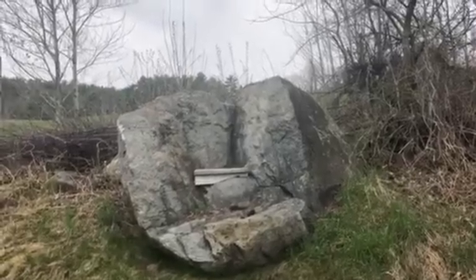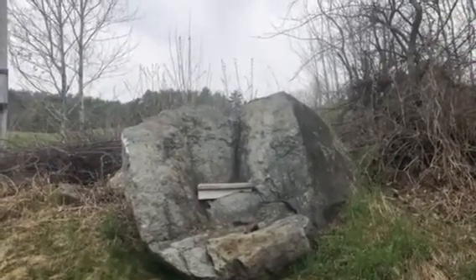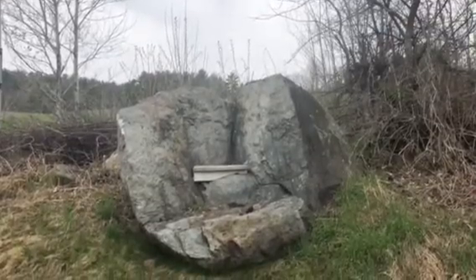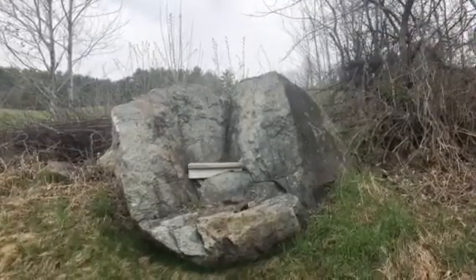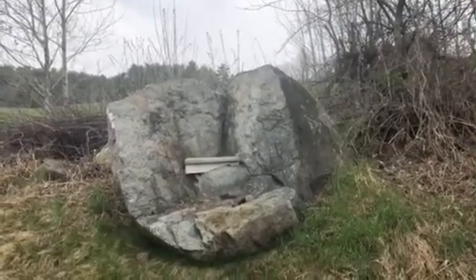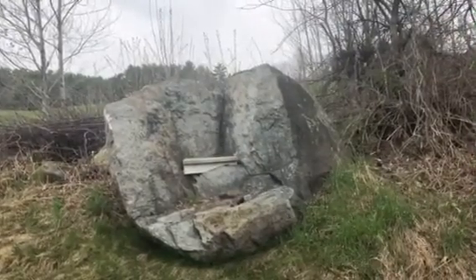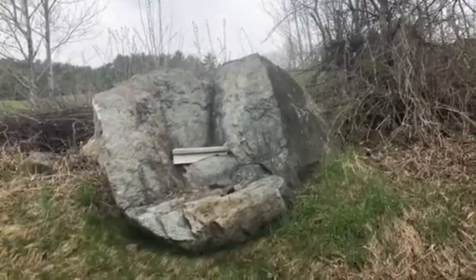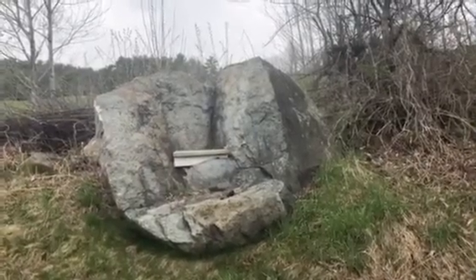But if you look real hard at the top of the rock, it looks like it's got an indentation and it kind of rounds up like a heart. And you can see a wooden board there where folks come and they sit with their lovers and they take pictures. And I'm just wondering how many people might have got engaged here.